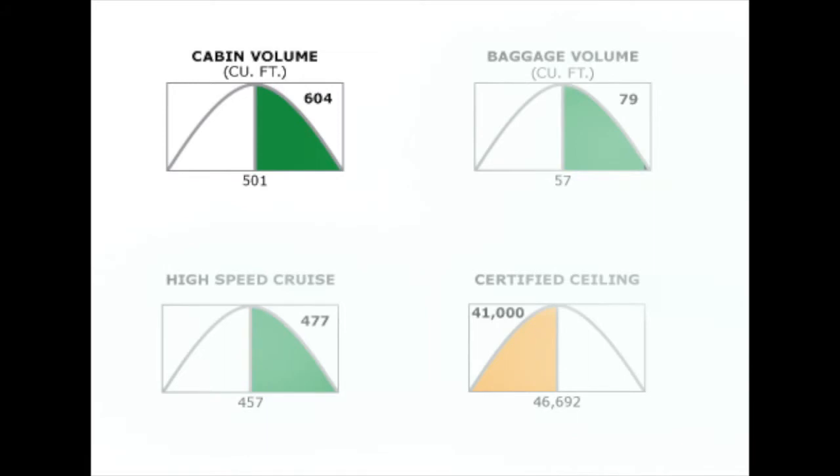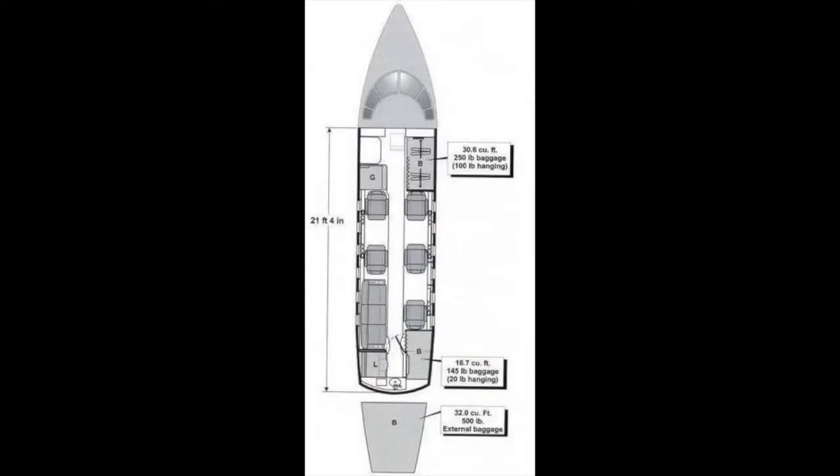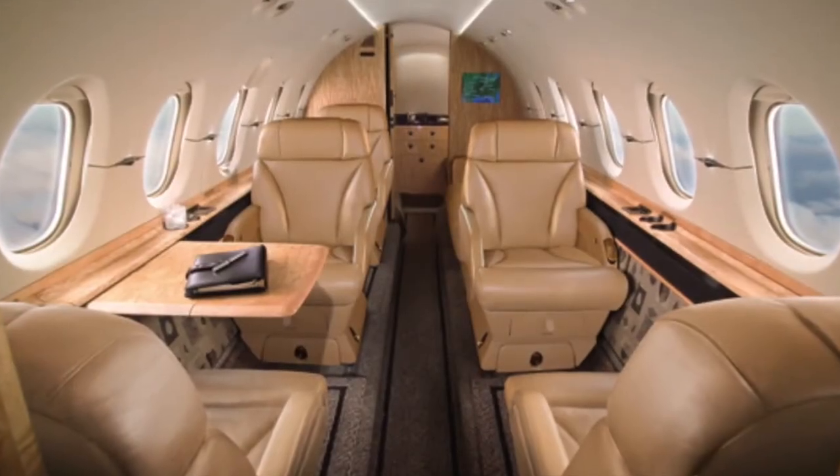The Hawker 750's biggest advantage is its cabin — a fuselage stretch modification first enjoyed by the 800 series. The cabin measures 21.3 feet long, 5.7 feet high, and 6 feet wide, comparable to the size of super mid jets.